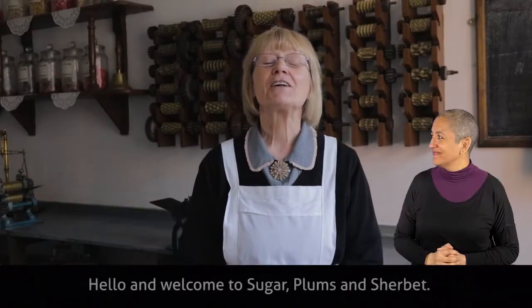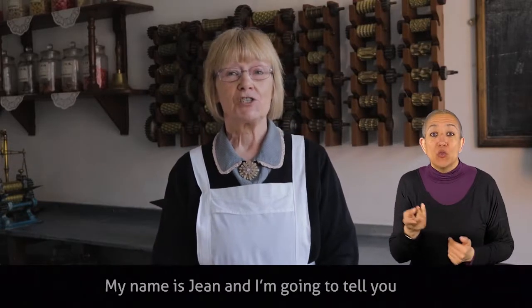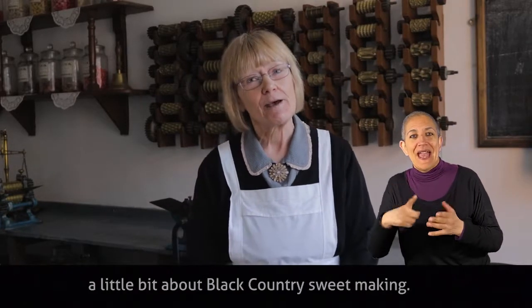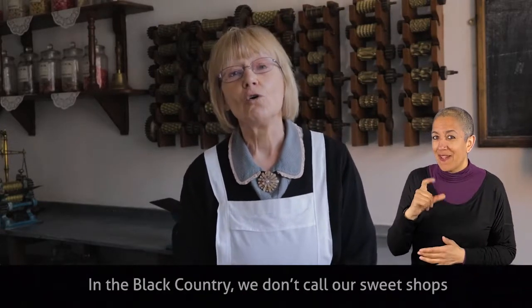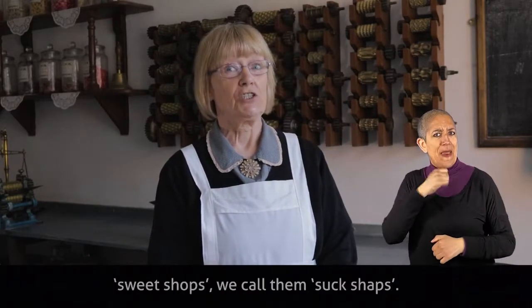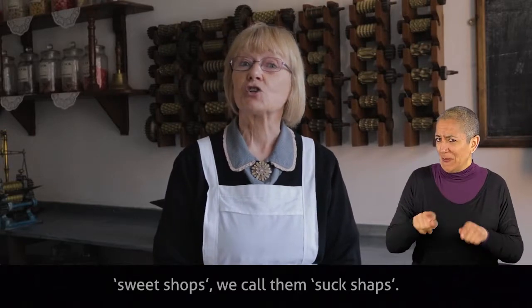Hello and welcome to Sugar Plums and Sherbet. My name's Jean and I'm going to tell you a little bit about Black Country sweet making. In the Black Country we don't call our sweet shops sweet shops, we call them suck shops.